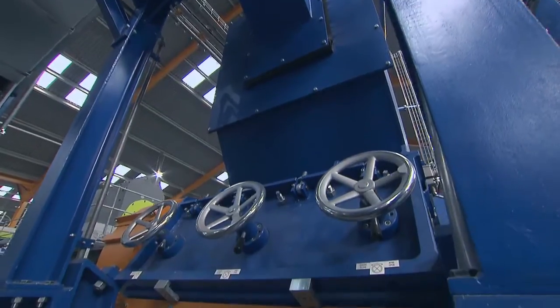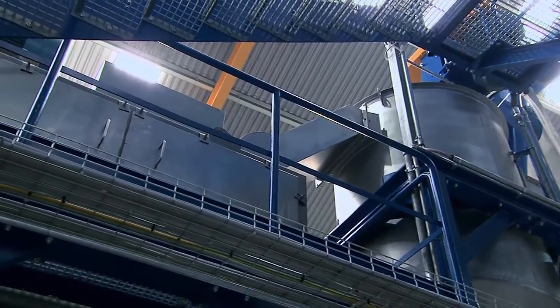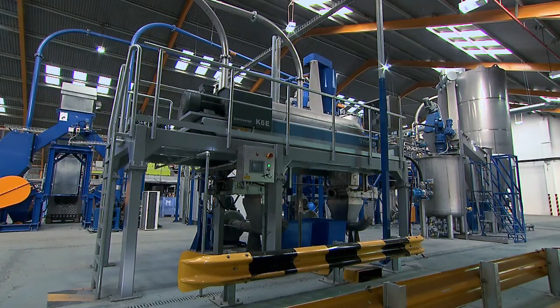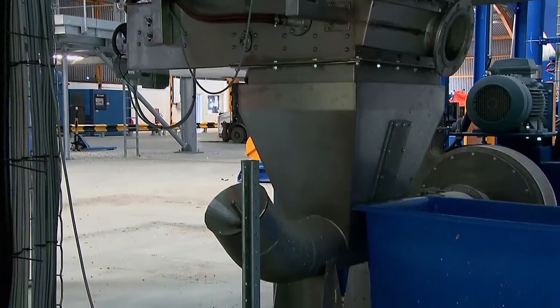These are then dropped into this granulator to produce plastic flakes, which are washed in cold water and fed into this powerful centrifuge, which washes the flakes further and sorts them into a light stream and a heavy stream.